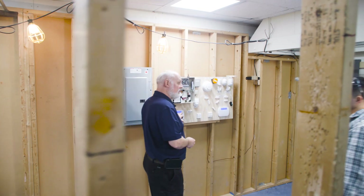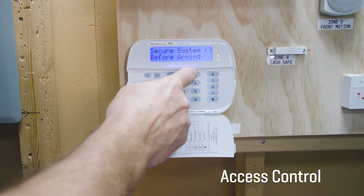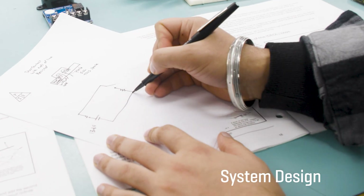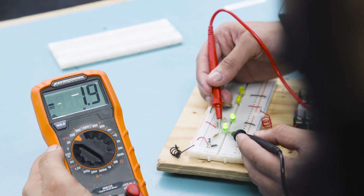The BCIT Security System Technician program is divided into six separate modules, covering everything from basic electronic theory to access control, system design, video systems, and a wide range of low voltage electrical systems.